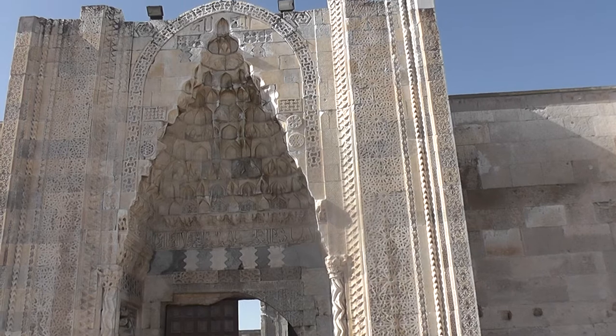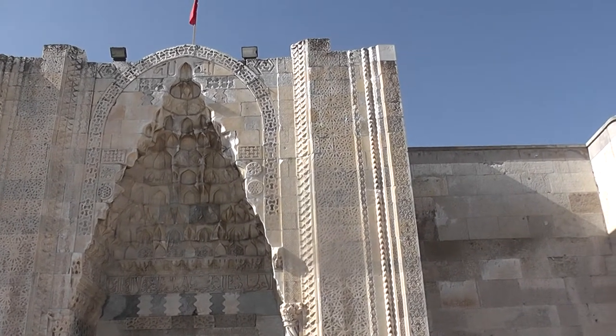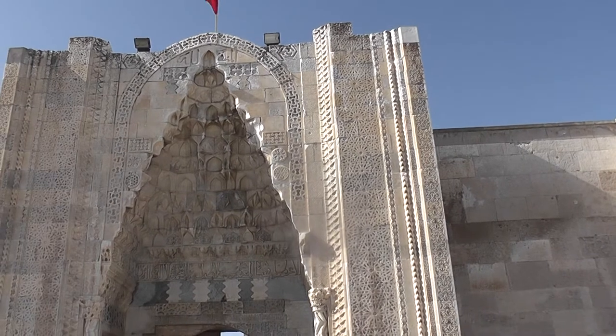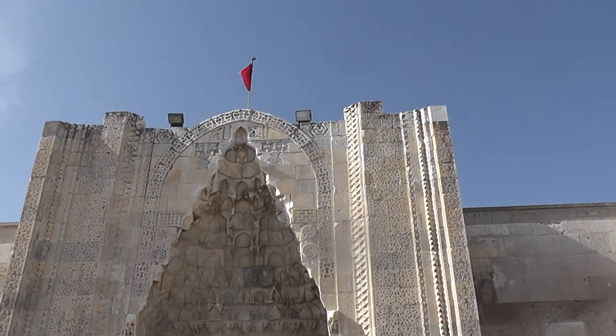And they were spaced out along this Silk Road, all the way from China, a day apart. There must have been thousands of them, but this is a particularly nice example of one.